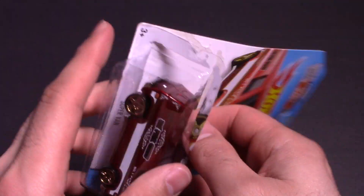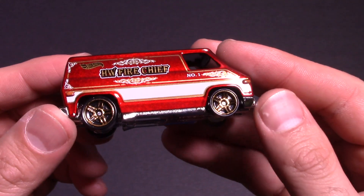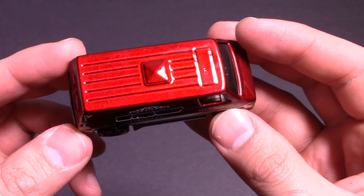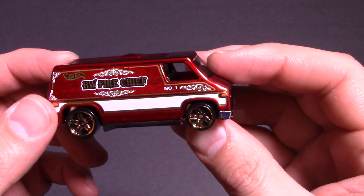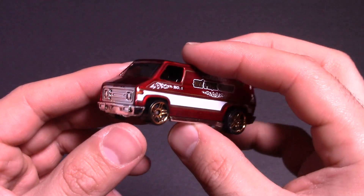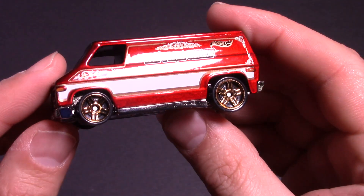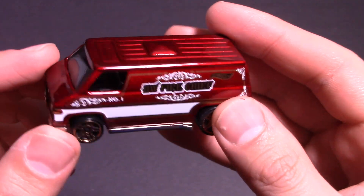Let's open it up and get the closer look at it. It's a really nice looking red color — a very pearlized red, almost maroon — with great looking cool graphics on there. Number one and the cool graphics on the front as well. All chromed out on the bottom and those nice looking chrome red five star wheels. That looks cool.